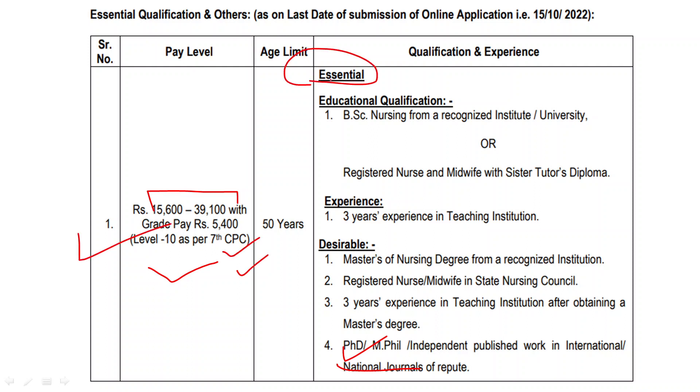Now we will talk about educational qualifications — first the essential educational qualifications. You need a BSc Nursing completed from a recognized university or institute. You also need to be a registered nurse and midwife with a sister tutor's diploma. Additionally, you need three years of experience in teaching institutions in nursing.